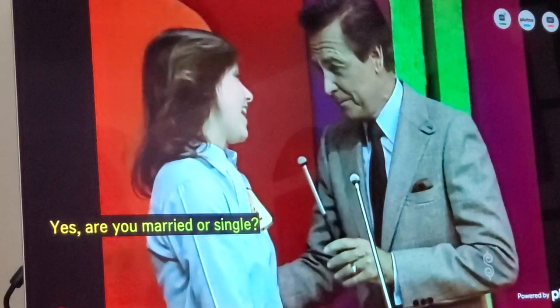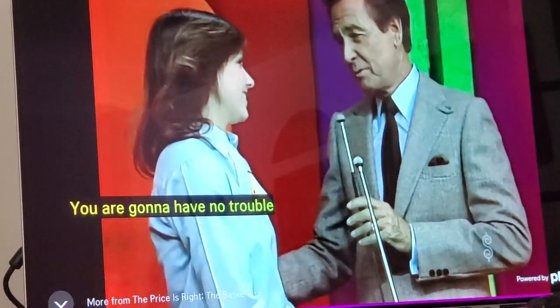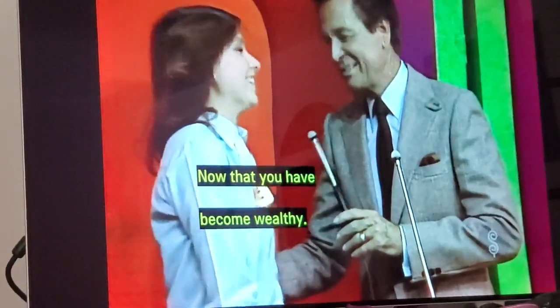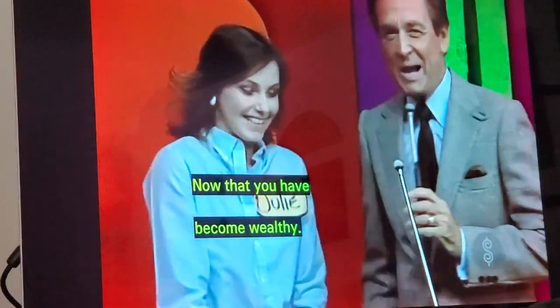Are you married or single? I'm single. You are going to have no trouble finding a wonderful young man, now that you have become wealthy. Bob Barker, say goodbye everybody.